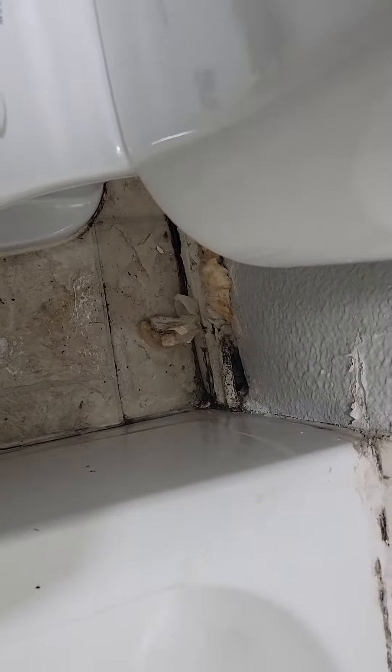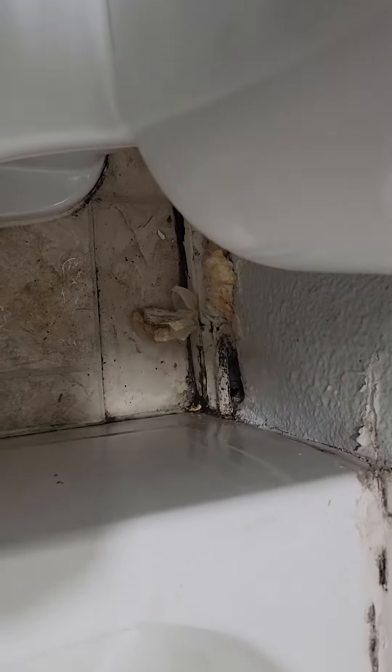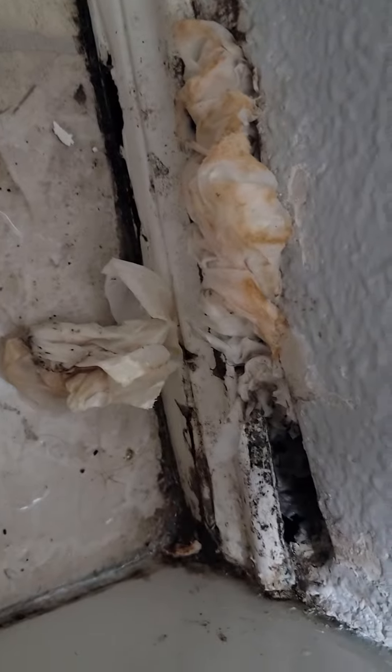We are here at 301 Crest Hill in Mesquite. This is in the hallway bathroom — the only bathroom in the house — but there appears to be some leakage behind the walls. In the bathroom here you can see all the moisture. Looks like they tried to put some paper towels or something in here, but you can see all the water and moisture here.